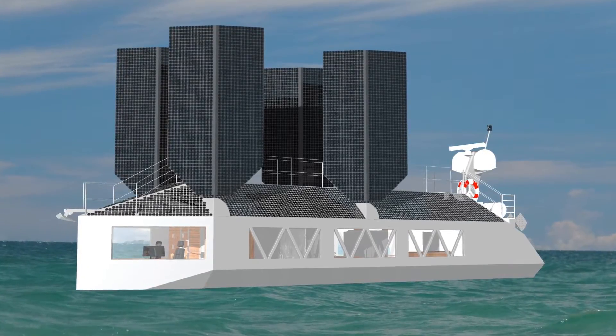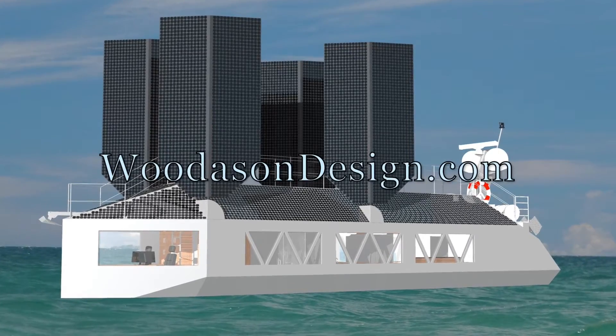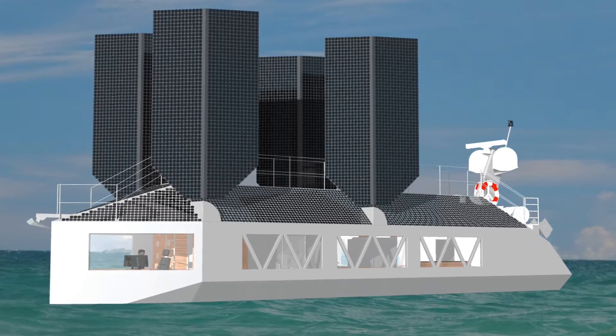I hope you enjoyed this introduction to the Sovereign Sailor. For more information, please visit www.woodesondesign.com. Thank you and have a nice day.